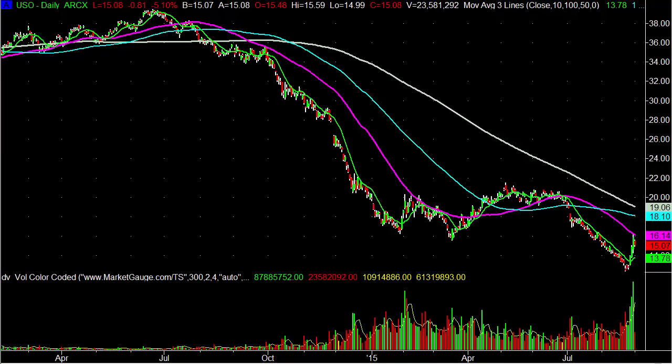Hello and welcome to another Trades and Tutorials video. This is Jeff Fisch, President of MarketGage.com, and today I am going to look at crude oil.